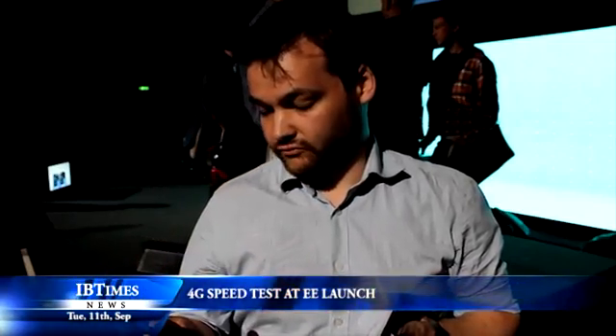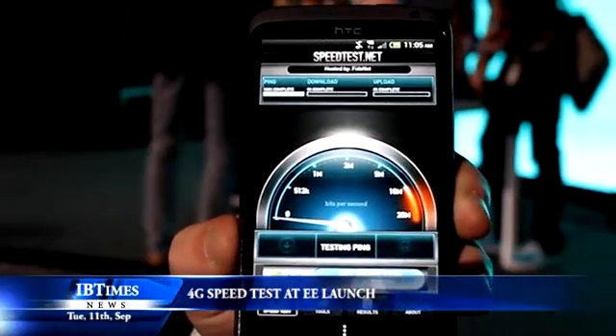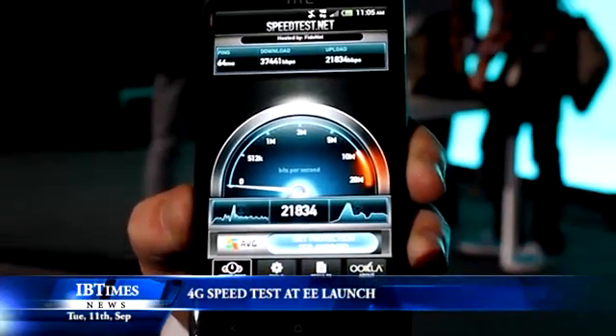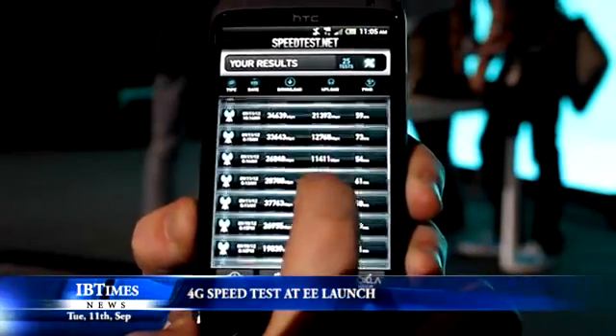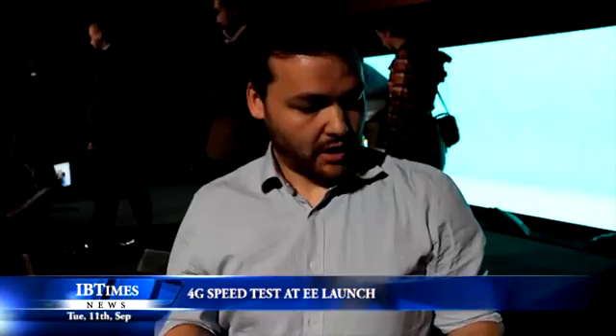It's getting up to about 3.8, 4 megs, getting up to 5 megs now. So we'll just start the 4G test on the new HTC One XL — L standing for the LTE 4G technology that it's got. EE said it's about five times faster than their 3G network, which will mean for people looking to download movies, stream HD TV to their phones, and general browsing on the internet will be a lot, lot quicker. So on this we've got a speed of 30 megs, and on this you've got a speed of 5. So that's about six times faster compared to 3G, which is huge for people who are looking to use a lot of data.